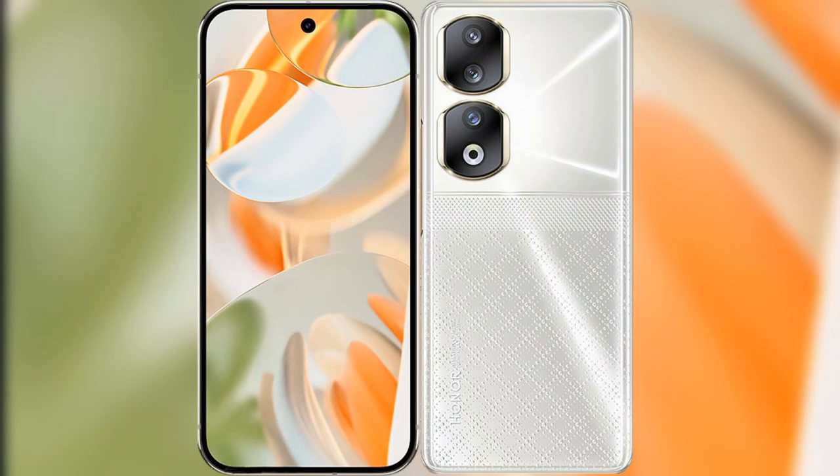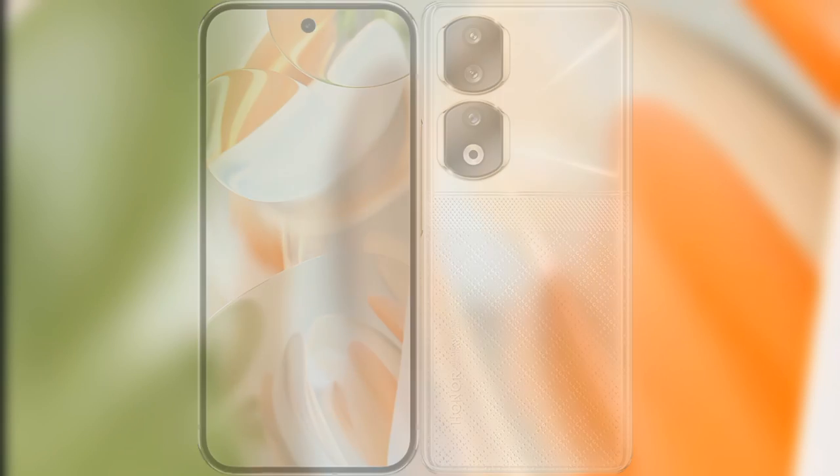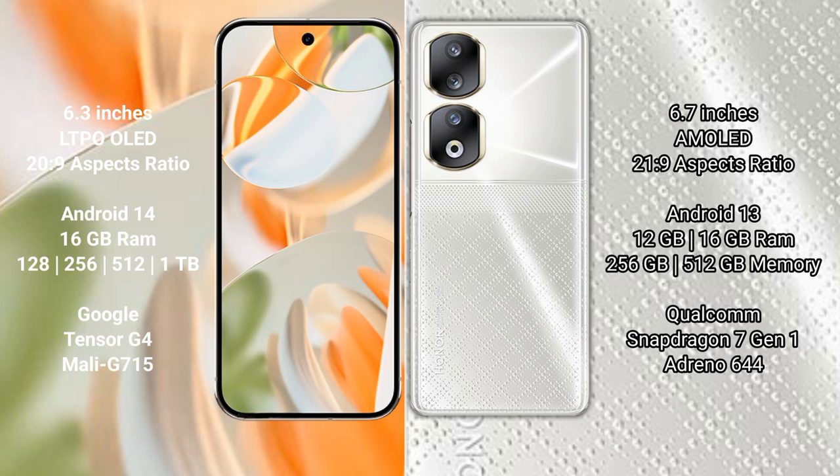I will compare the new Google Pixel 9 Pro with the Honor 90. Google Pixel 9 Pro has a 6.3-inch LTPO LED display with an aspect ratio of 20.9:9. Honor 90 has a 6.7-inch AMOLED display with an aspect ratio of 21:9.